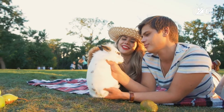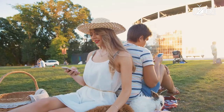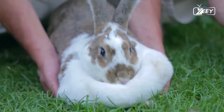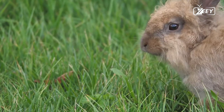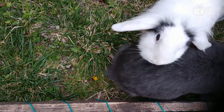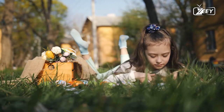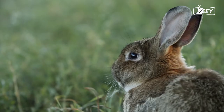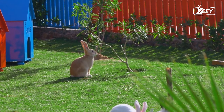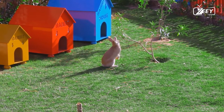Rabbits are highly gregarious animals that congregate in large numbers, referred to as colonies. According to the proceedings of the Eighth World Rabbit Congress, the busiest time of day for rabbits is at the beginning and end of the day, when they go searching for food. The dim light helps conceal them from predators such as owls, hawks, eagles, falcons, wild dogs, feral cats, and ground squirrels. The rabbit's long legs and speed are likely evolutionary adaptations to avoid predation.